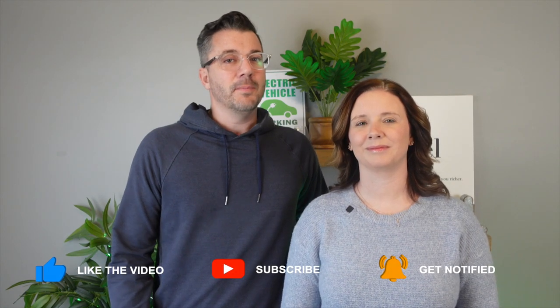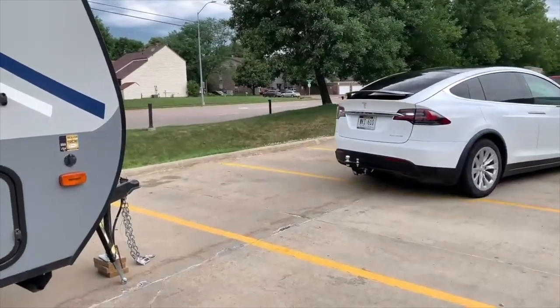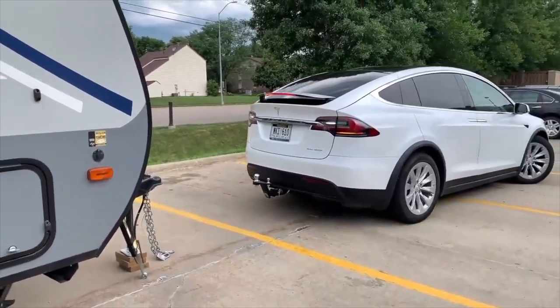Now let's talk about charging while towing. One of the most common questions we get asked about towing with an EV is if we have to drop the trailer every time we charge. The simple answer is no — we don't have to drop the trailer every time.